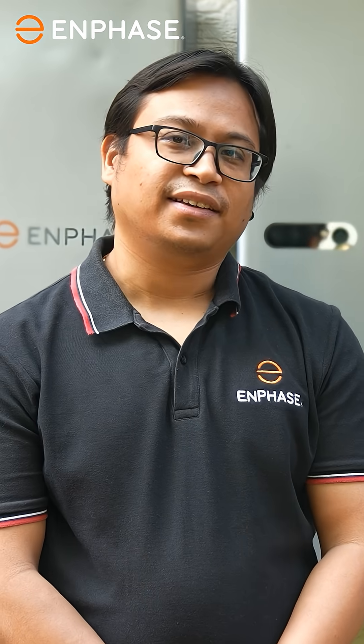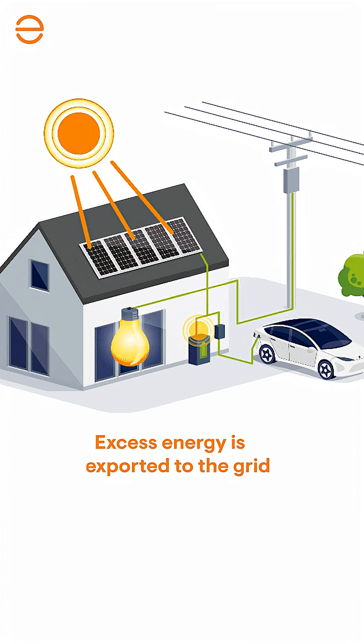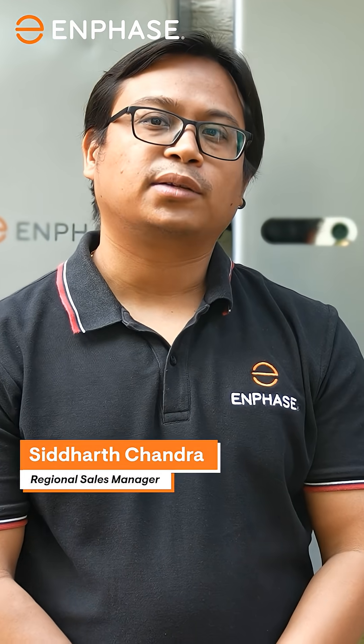During the day, your solar system powers your home while charging the batteries in parallel. And once they are full, excess energy is exported to the grid. If the grid goes down, the system automatically switches to off-grid mode and powers your backup loads using solar and battery together.